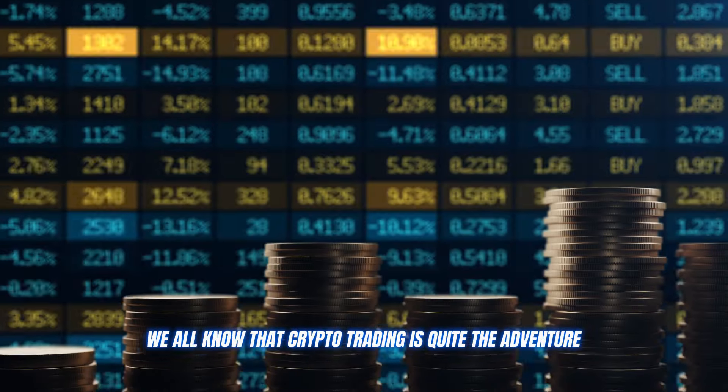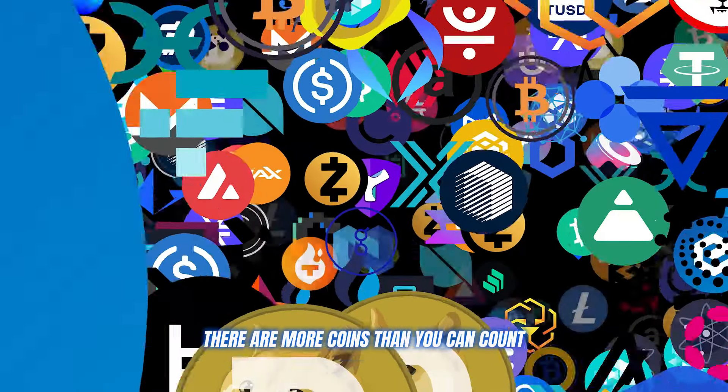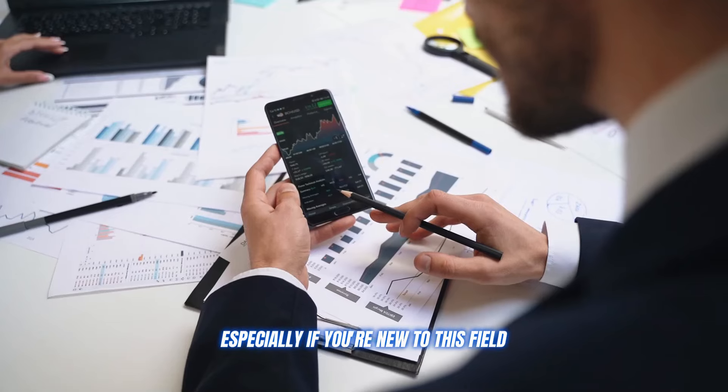Let's dive in. We all know that crypto trading is quite the adventure. The markets never sleep, there are more coins than you can count, and trying to stay on top of it all can be overwhelming, especially if you're new to this field.